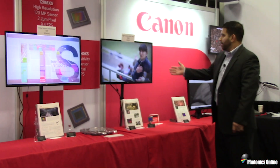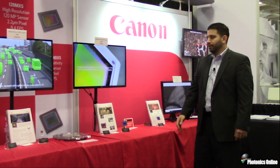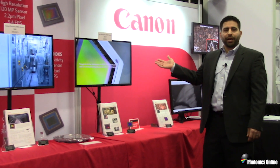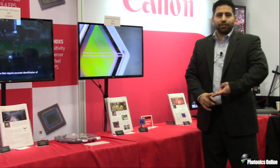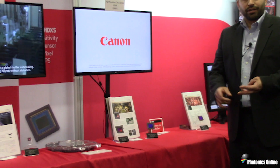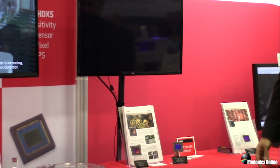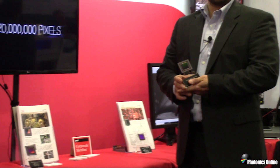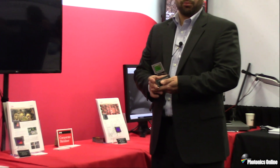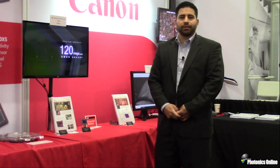Coming over to our last class of sensor, we have ultra high resolution sensors. Here we're showing our 120 megapixel sensor, which has applications in flat panel inspection, wide area surveillance, and digitization of cultural heritage artwork. This sensor is available in APS-H type format and is the highest megapixel count in this format available on the market today, offered in both monochrome and color variants.